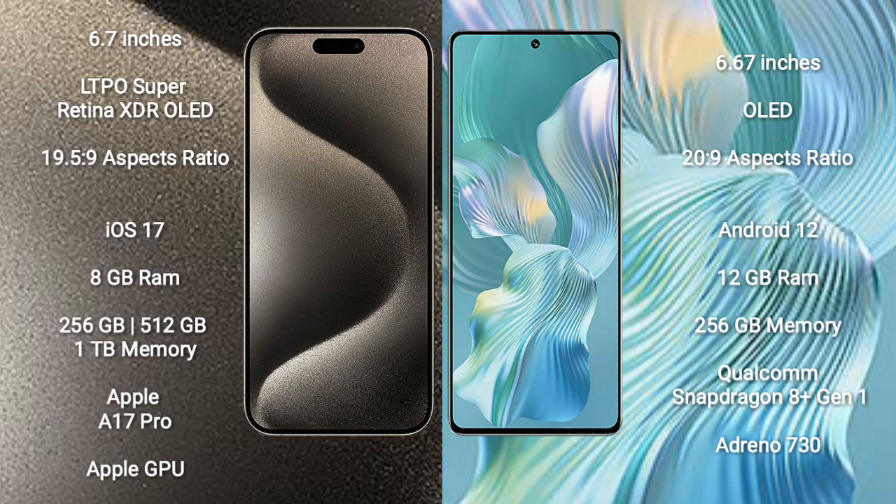Honor 80 Pro Flirt comes with 12GB RAM and 256GB internal storage. It is powered by the Qualcomm Snapdragon 801 processor with Adreno 730 GPU.